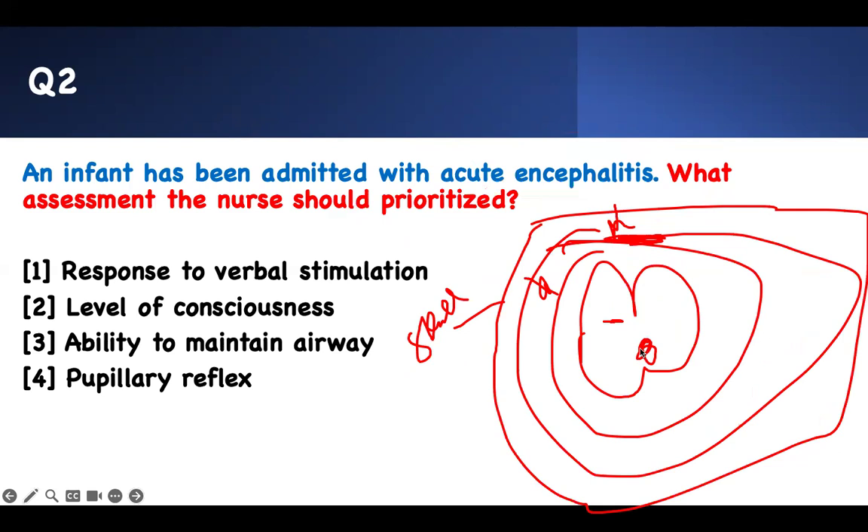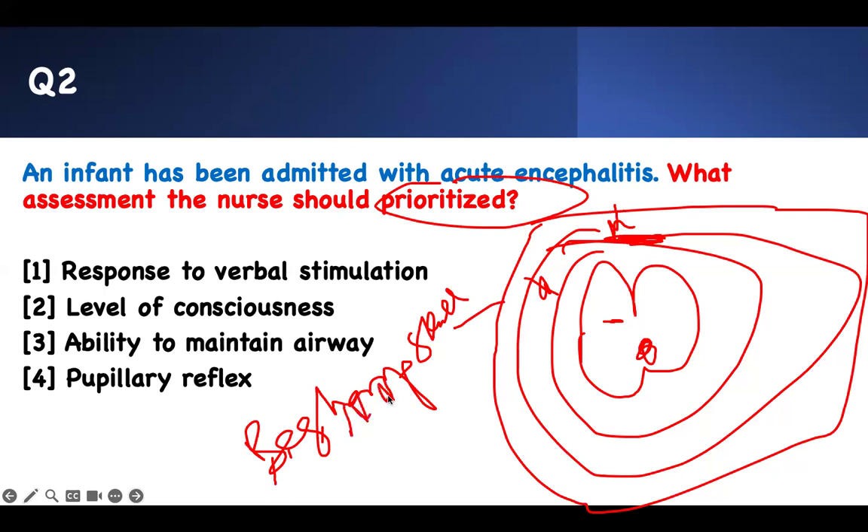Encephalitis means the brain is affected. Think about it — you have to be sharp. The word is 'prioritize.' BE SHARP stands for: Breathing, Electrolytes, Shock, Hypothermia, Airway, Latency, Pain — and also Hyperthermia, Hypoglycemia, Shock, and Sepsis. The R is a neurological problem, and I use it as an airway issue. When your brain is compromised, you are not going to be breathing properly because your breathing center is in your brain. So anybody with a neurological problem cannot protect their airway — a neurological problem is an airway issue.